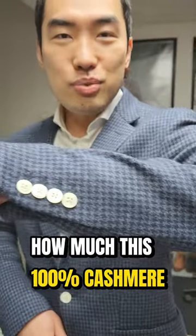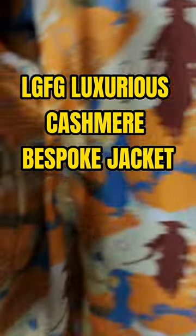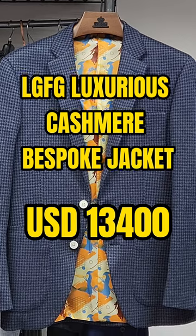Can you guess how much this 100% cashmere sport coat cost? LG FG luxurious cashmere bespoke jacket — $13,400 United States dollars.